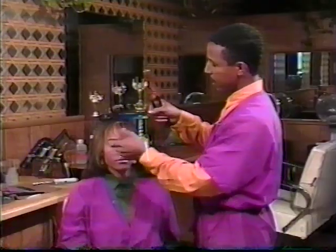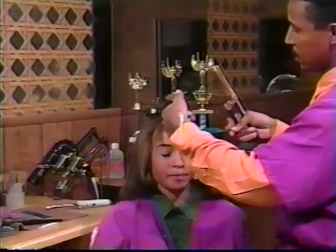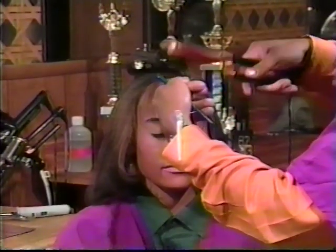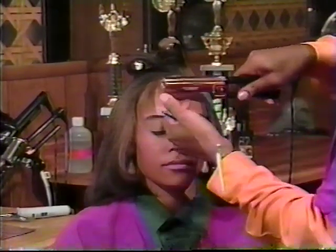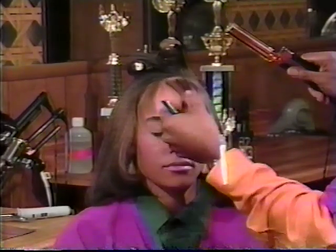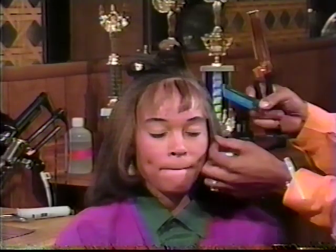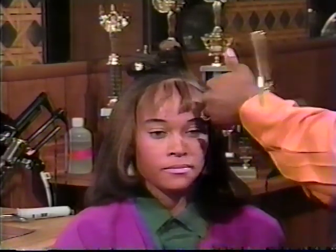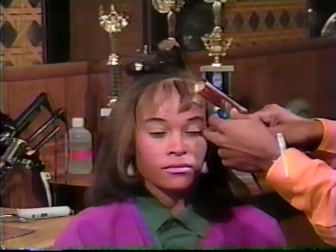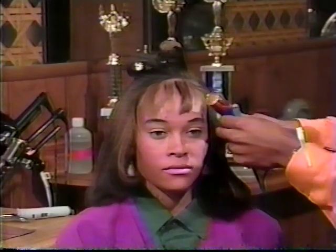Now we're in the bang area of our model's hair. In the bang area, we just want to put a slight bend on the ends, also for effect and texture. Silk even these little fringe areas so they can blend with the rest of the hair.